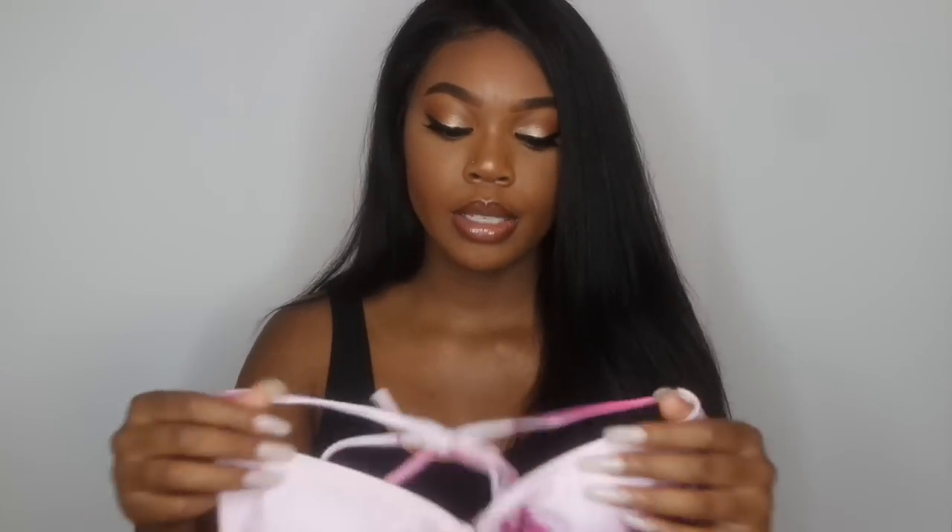This one here is a string bikini. I love string bikinis — there's just something about them, so cute. The color combination on this one is just on point. Whoever designed this, I give you two thumbs up because it's popping. The way it's like tie-dyed or whatever is so cute, and this one fits like a charm.